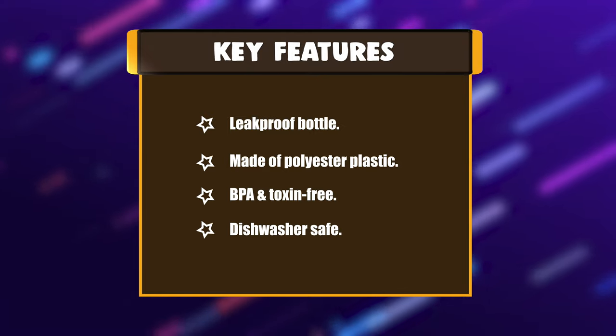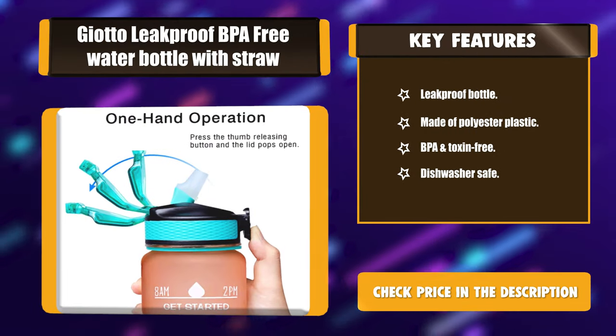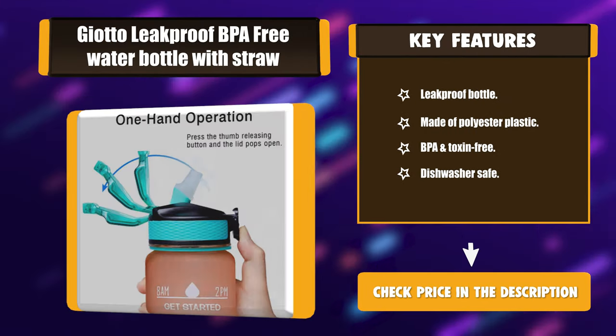Key features: leak-proof bottle, made of polyester plastic, BPA and toxin-free, and dishwasher safe.